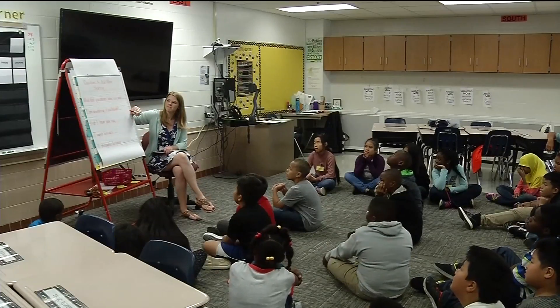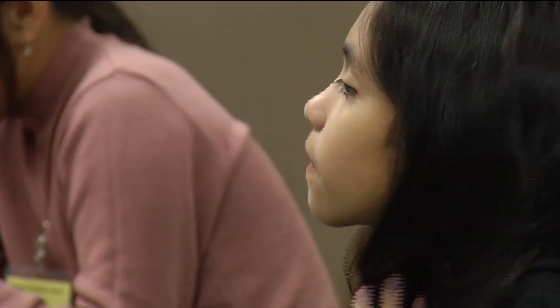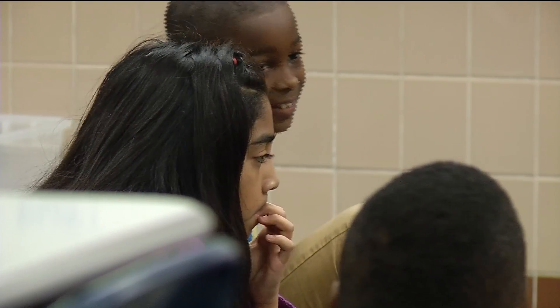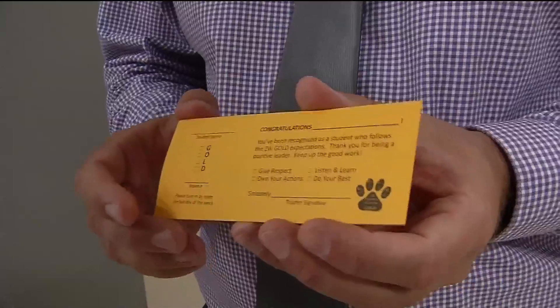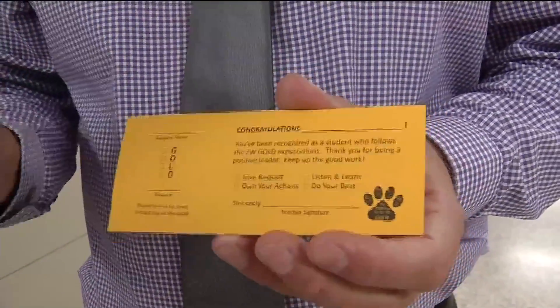Students here represent a wide variety of different cultures, and those backgrounds are celebrated at school assemblies each month, where good leadership and character is also rewarded. A gold ticket is something they give kids to collect through the school year — it's an identification for when they do something good in the building.